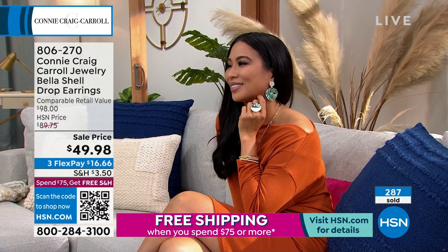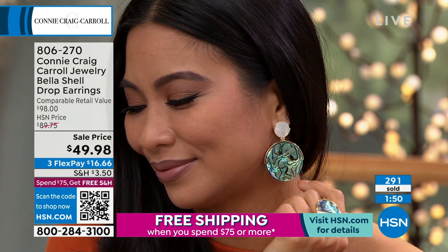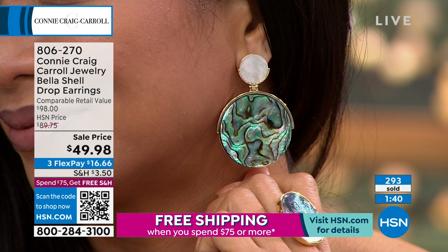Close to 300 — gone. We have a two-minute clock up on the screen. The abalone — I'm being told right now — is going to be the first to sell out. Actually, the caramel has been our most popular. Knowing that we're not going to be able to bring these back, certainly not anywhere near this value.